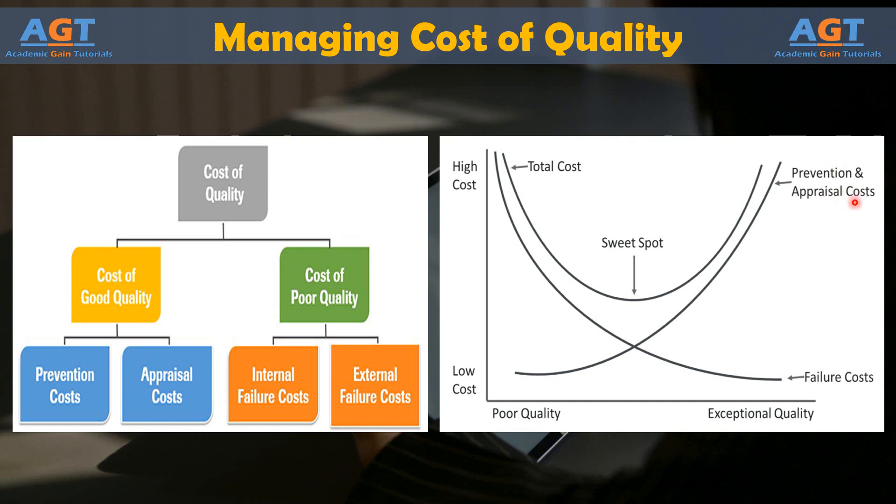First, teams should concentrate on costs associated with failures. It's often easier and less expensive to detect costs associated with non-conformance, and improvements that seek to correct causes for a few critical failures can have a big impact on overall quality and total cost.